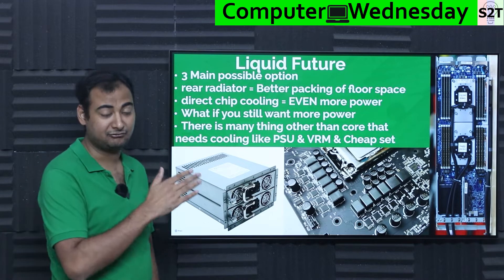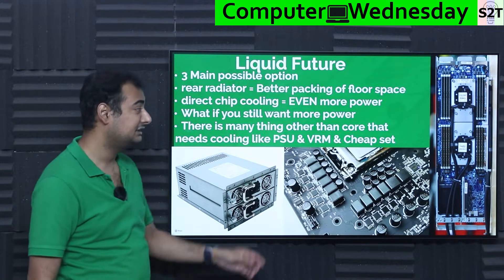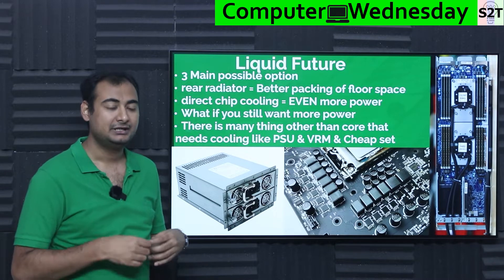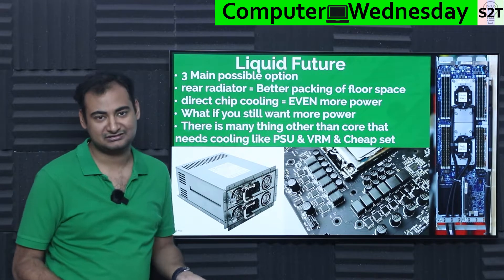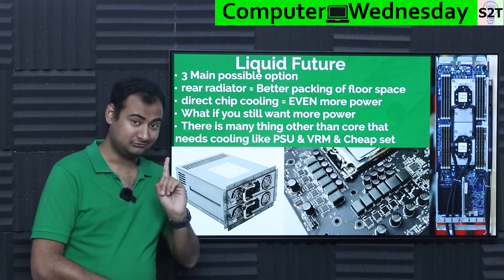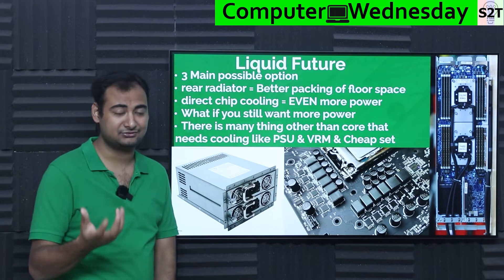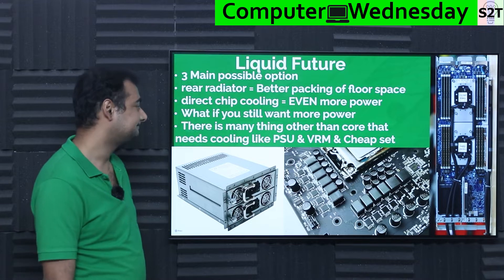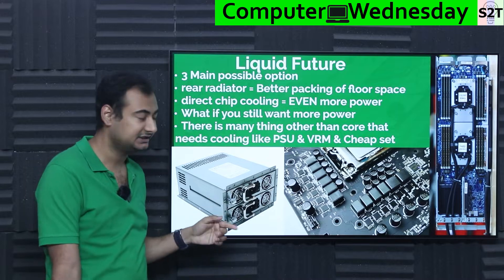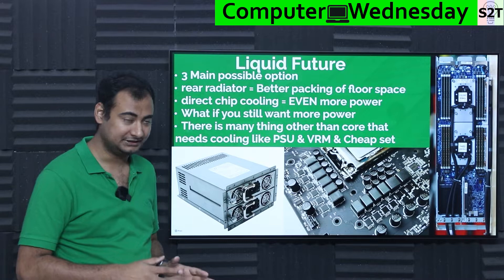The motherboard itself heats up over time — it has copper traces that require active fan cooling. If you are pushing the power envelope from 50 kilowatts to 150 or even 200 kilowatts, even direct chip cooling is not good enough. Waste heat of one or two percent may not be a big deal if your whole computer consumes one or two kilowatts, but if you have a rack consuming 200 kilowatts, that one percent waste heat is more than enough to melt the server. You also need to cool VRMs and power supplies — everything requires cooling.